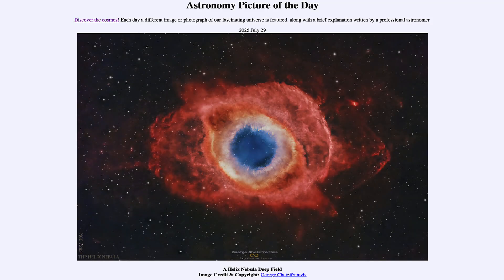Greetings and welcome to the Astronomy Picture of the Day podcast. Today's picture for July 29th of 2025 is titled A Helix Nebula Deep Field.